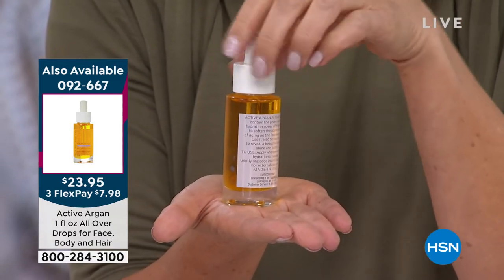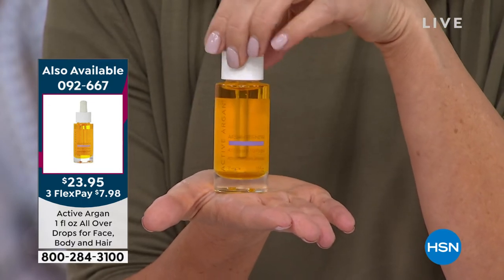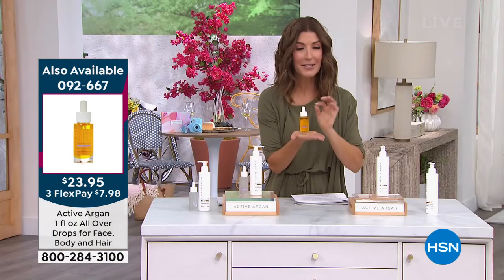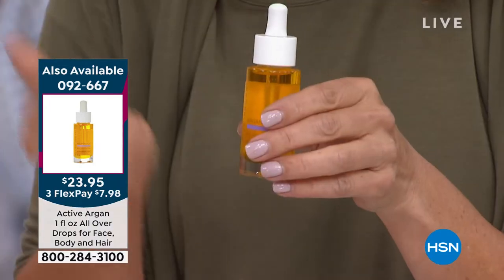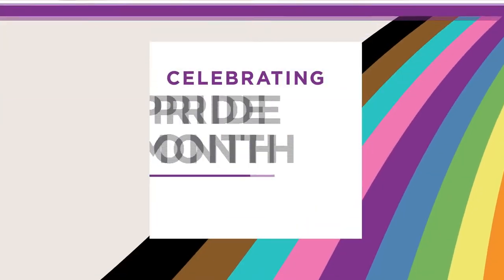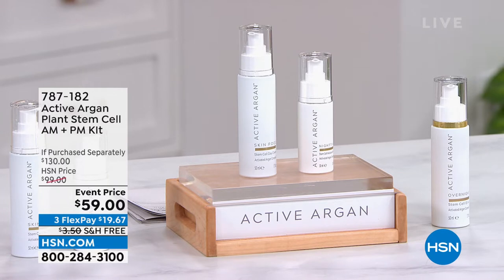Item number 092667. This is certified pure organic cold-pressed argan oil — this is Activated Argon. What makes it different is a formulation that no one else has: a proprietary formula that's 600 times more hydrating than any other argan oil. It's a nice dry oil — not sticky, not greasy. Great for dry skin, oily skin — you're going to use it on your hair, skin, and nails. There isn't a day I don't put Active Argon oil on some part of my body.